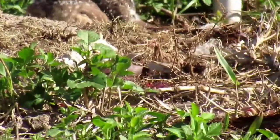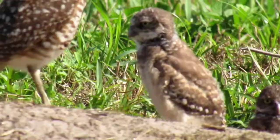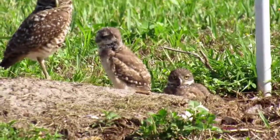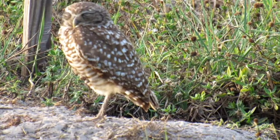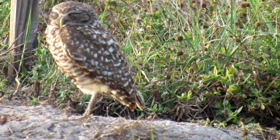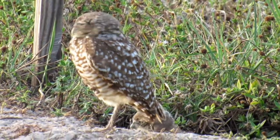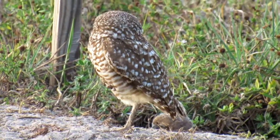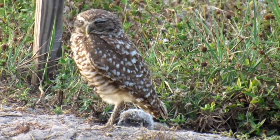The burrowing owl faces many threats to its population. The main threat is the continued loss of habitat — they can only adapt so much to the construction around them. The Florida burrowing owl is classified as threatened by the Florida Fish and Wildlife Conservation Commission, which means it is illegal to take, possess, or sell burrowing owls, their nests, or their eggs without a permit.